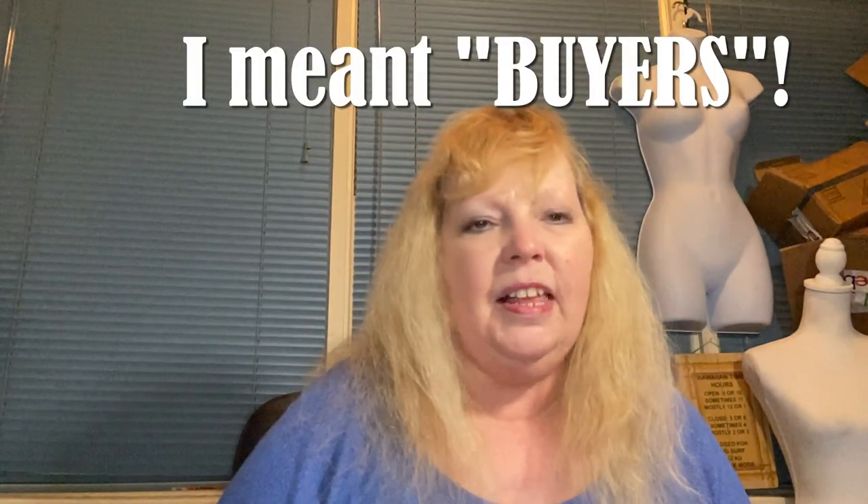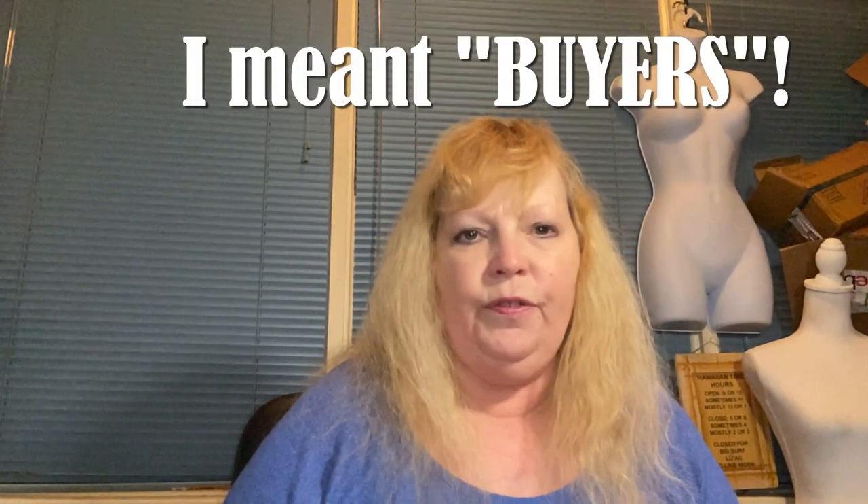Some buyers are already in a pilot program, and eBay will ramp it up after the holidays. They said immediate payment on best offer — that's a long-awaited feature us sellers have been waiting for. Currently, unless it's changed, eBay gives buyers up to four days to pay for an item.